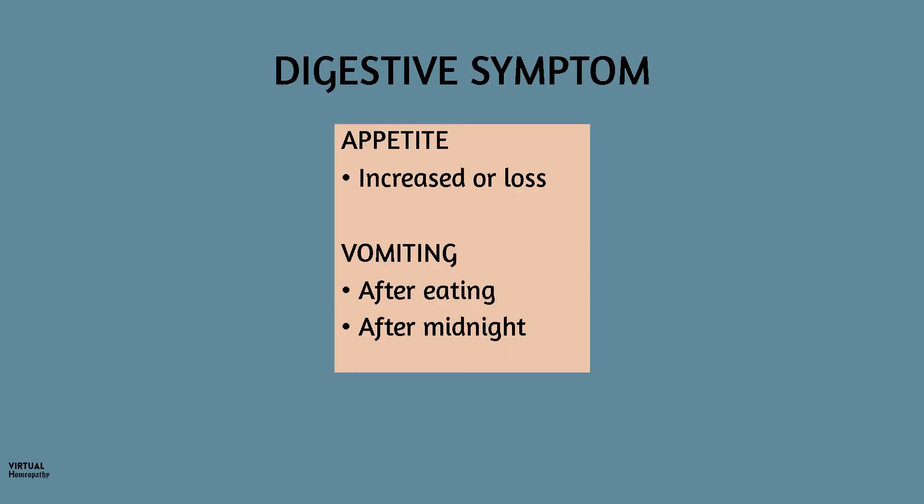I want to talk about the digestive symptoms of Ferromet before I conclude, because patients are always complaining of digestive complaints irrespective of their diagnosis. In Ferromet, there is either increased appetite or absolute loss of appetite — no place in between. Another symptom is vomiting: vomiting immediately after eating, and vomiting after midnight.